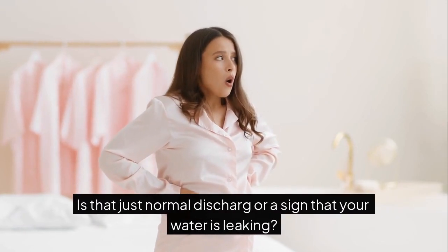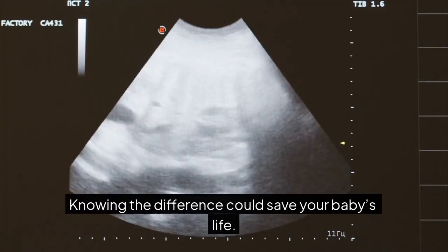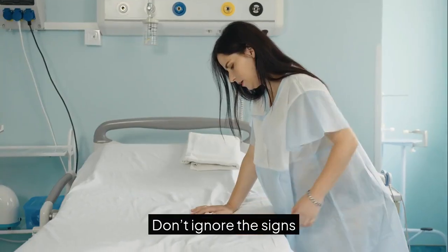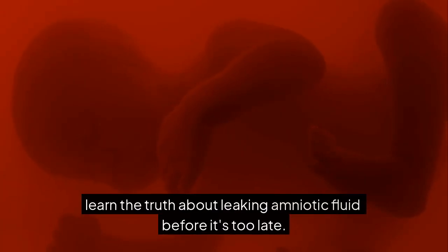Is that just normal discharge or a sign that your water is leaking? Knowing the difference could save your baby's life. Don't ignore the signs — learn the truth about leaking amniotic fluid before it's too late.